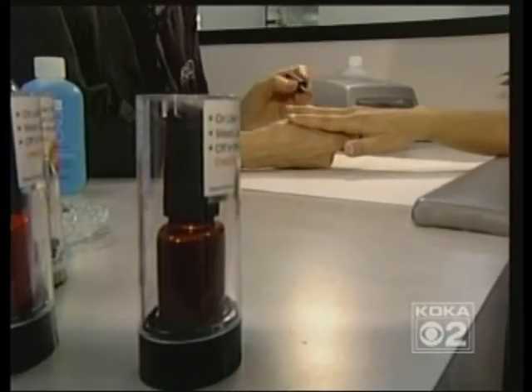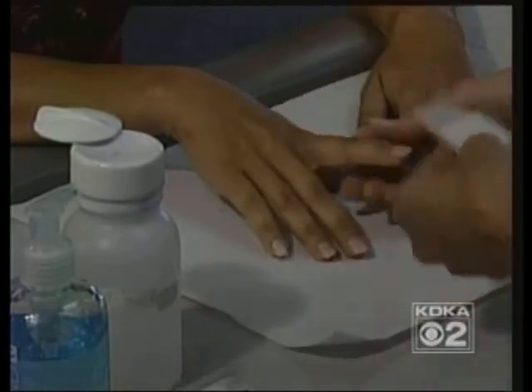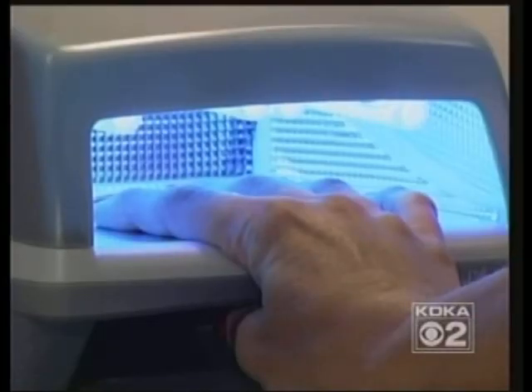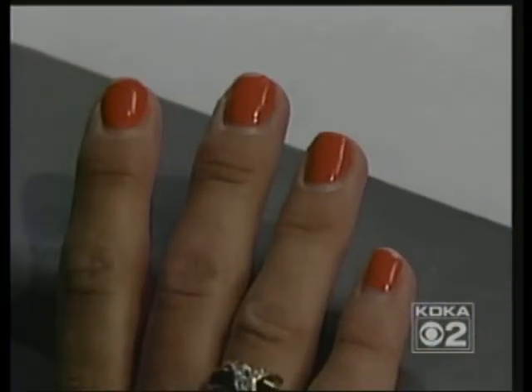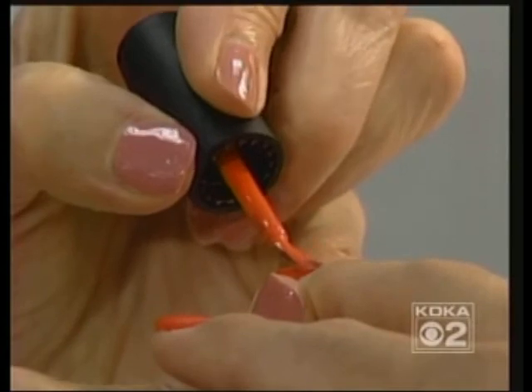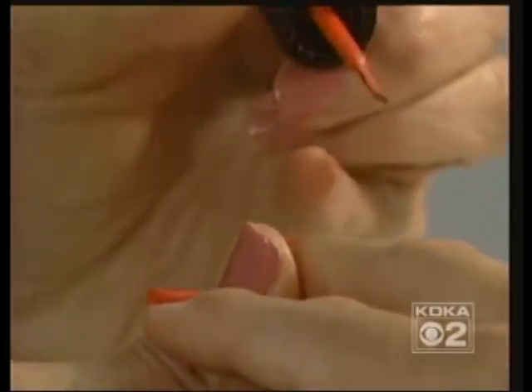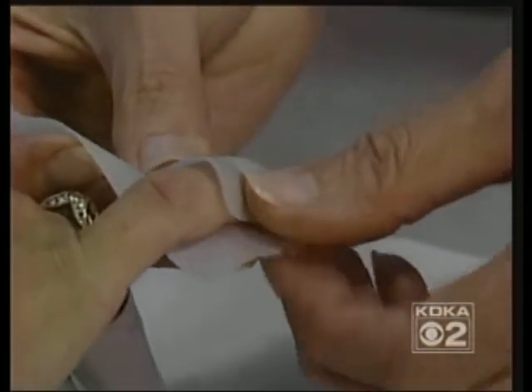The Shellac manicure costs $35 compared to $20 for a traditional manicure here. But it does last longer, and it's cheaper than artificial nails. For all of us, the polish remains shiny and kept the nails strong. And compared to artificial nails, there's no ridge at the regrowth. The Shellac is easily removed after 10 minutes with pure acetone pads at the salon.